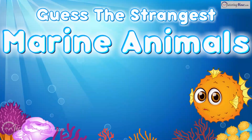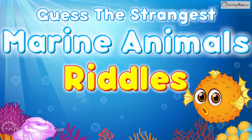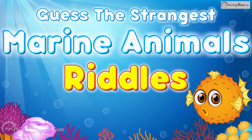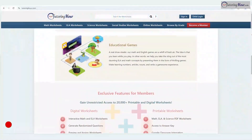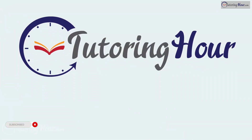Guess the strangest marine animals riddles for kids! Before we dive into the ocean's depths and uncover unique creatures that defy our imagination, let's take a tour of a treasure trove of printable and online worksheets on Tutoring Hour.